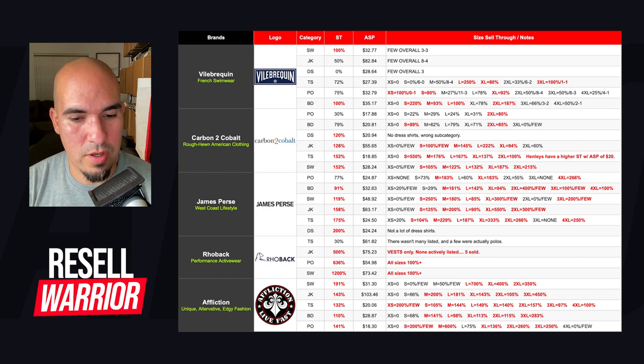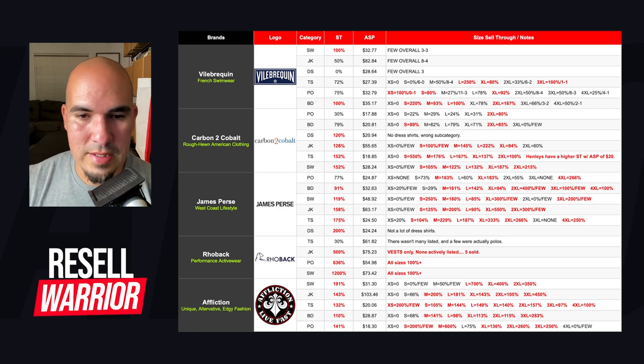Their jackets have 143% sell-through. Even their smalls at 66%, I might get if it's a really nice-looking jacket — I'd double check at the store. Everything else I wouldn't even think about it; I'll pick it up for sure. T-shirts I've sold a couple of — everything across the board from extra small to 4XL is phenomenal. Button downs at 110% sell-through. Their smalls I would consider checking at the store. Their polos look pretty good except the large, but 75% is not bad at all.